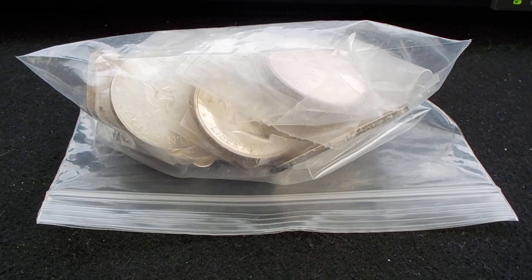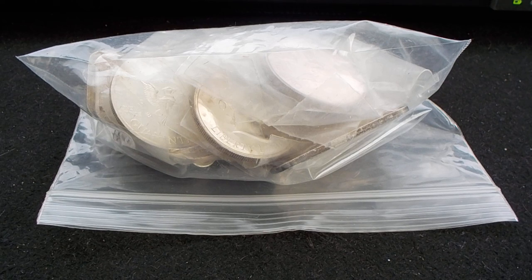Good afternoon YouTube, this is Undefined Silver. I wanted to share with you a pickup I did today at the local coin shop. This is a coin shop that I used to frequent often. I haven't been there in well over a month. I left work a little bit early today to hit this coin shop before they closed. I got over there and made a purchase.